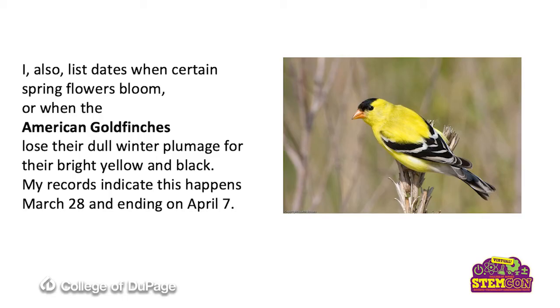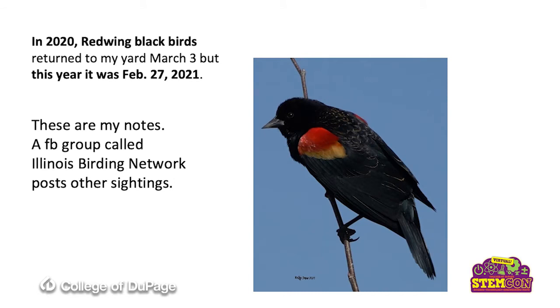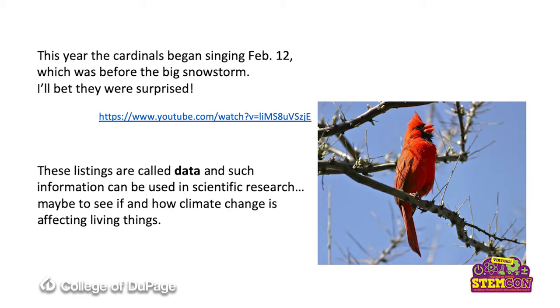I also list dates when certain spring flowers bloom, like the daffodils or the crocuses. But I like to list when the American goldfinches lose their dull plumage for this bright black and yellow plumage — it is just stunning. My records indicate that this change in plumage occurs between March 28th and April 7th. In 2020, the year of the pandemic, red-winged blackbirds returned to my yard March 3rd. But this year it was February 27th, a few days earlier. There's a Facebook group called the Illinois Birding Network where people post their own sightings, and it validates my observations when a lot of people are saying they also saw red-winged blackbirds for the first time. This year the cardinals began singing February 12th, which was before a big snowstorm.